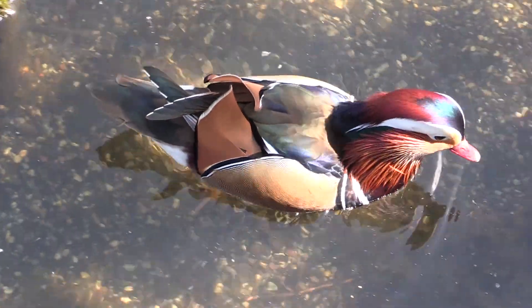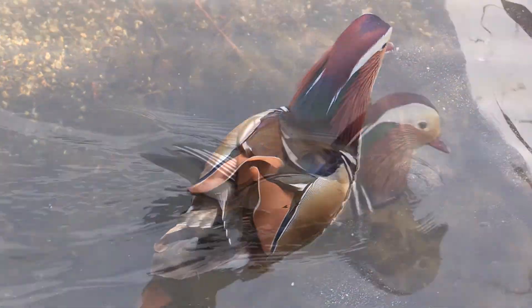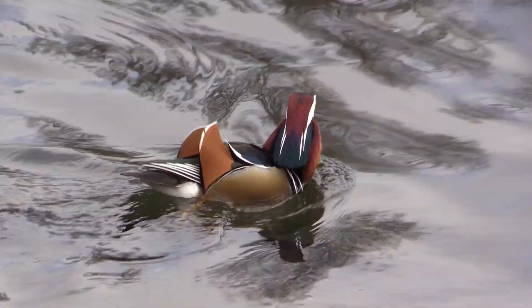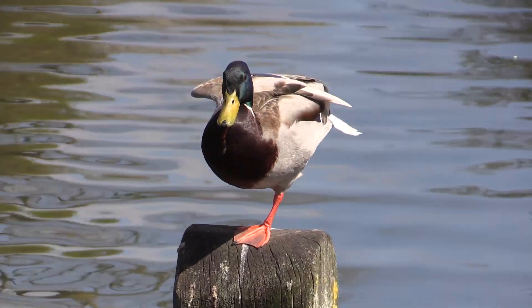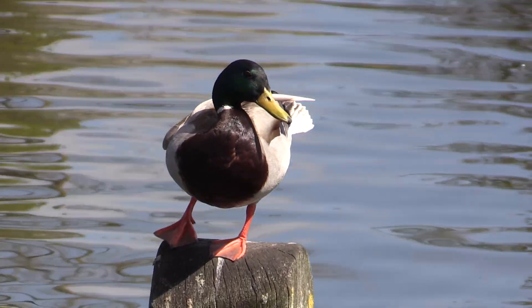Mandarins escaped from park collections of ornamental ducks and are now breeding in the wild — they nest in holes in trees. One of the best things about this park is that there's no collection of captive ornamental birds; all the birds are here because they want to be.